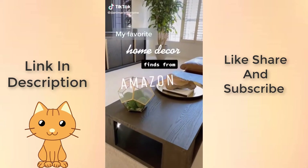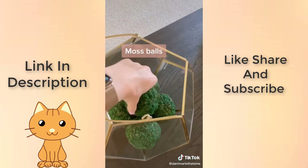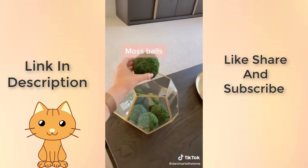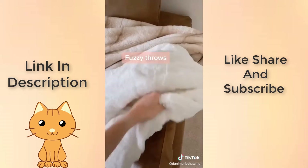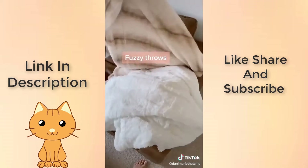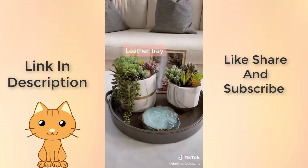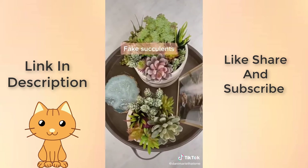My favorite home decor finds from Amazon. I got this decor inspiration from Restoration Hardware, so of course I scoured Amazon for something more affordable and found these. I love a good fuzzy throw thrown over the end of a couch for a little extra texture, not to mention snuggles during movie night. This leather tray sits on my coffee table and I got all of these faux succulents for only $23.